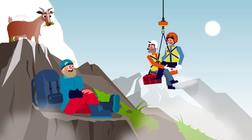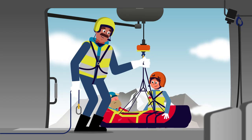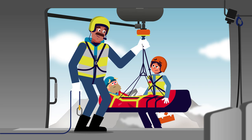Ready to give first aid. The injured person is quickly put into the stretcher. Now let's bring them back on board and back to safety.